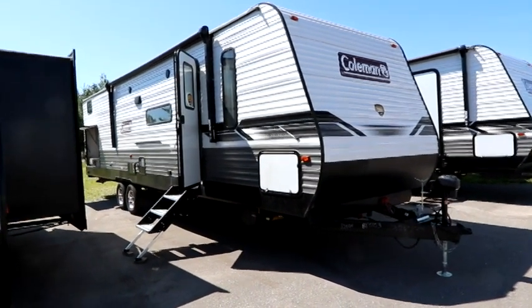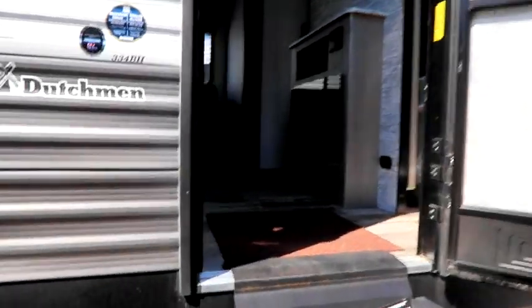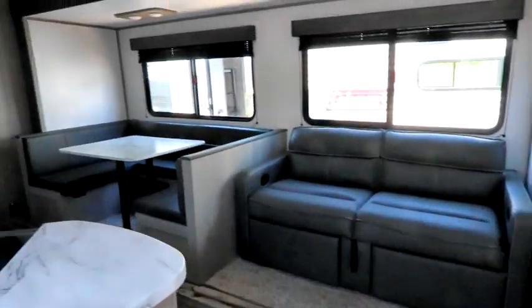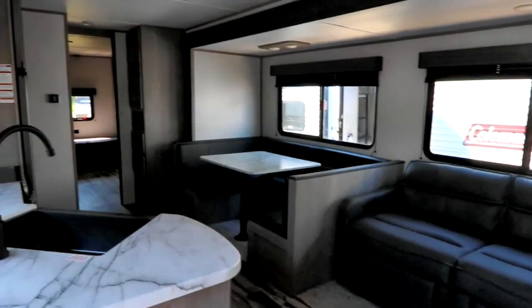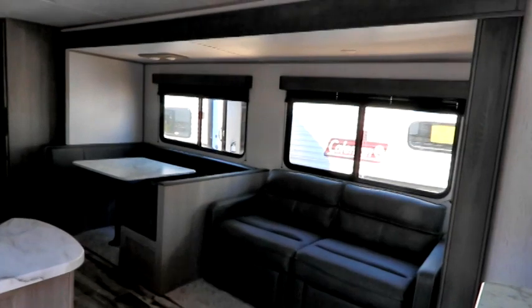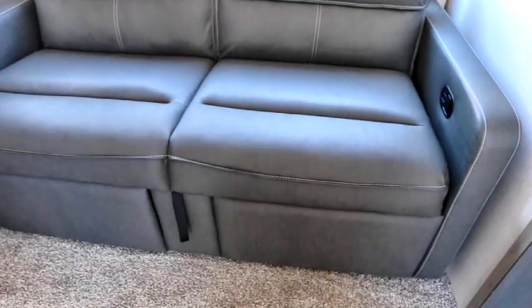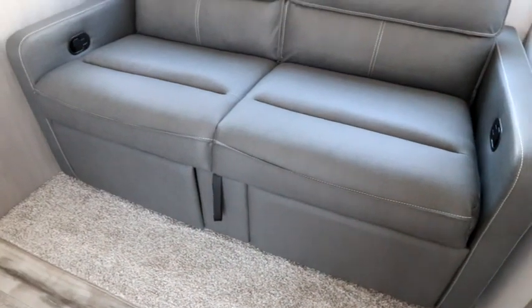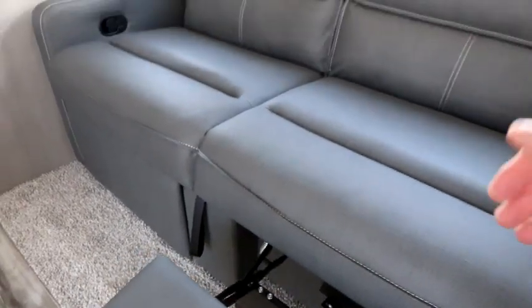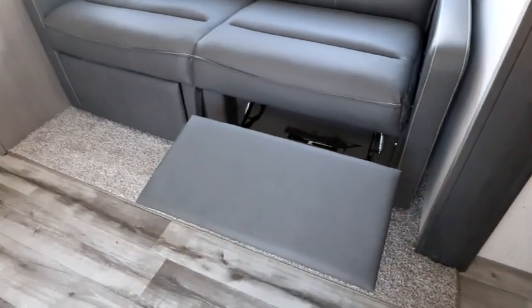Back to this 334BH. Our door is up at the front, leaving your camping area here nice and open. This trailer is going to weigh in at about 7,900 pounds — two slides, that's going to take a lot of weight. We have a deep, about a three-foot slide here that actually has your sofa. In Coleman's style, we have foot rests down here so you can kick back and enjoy.